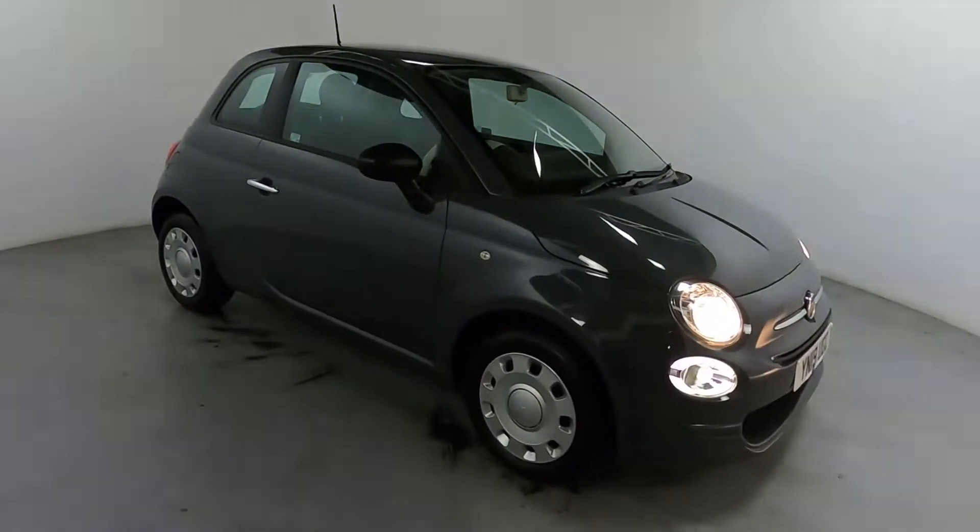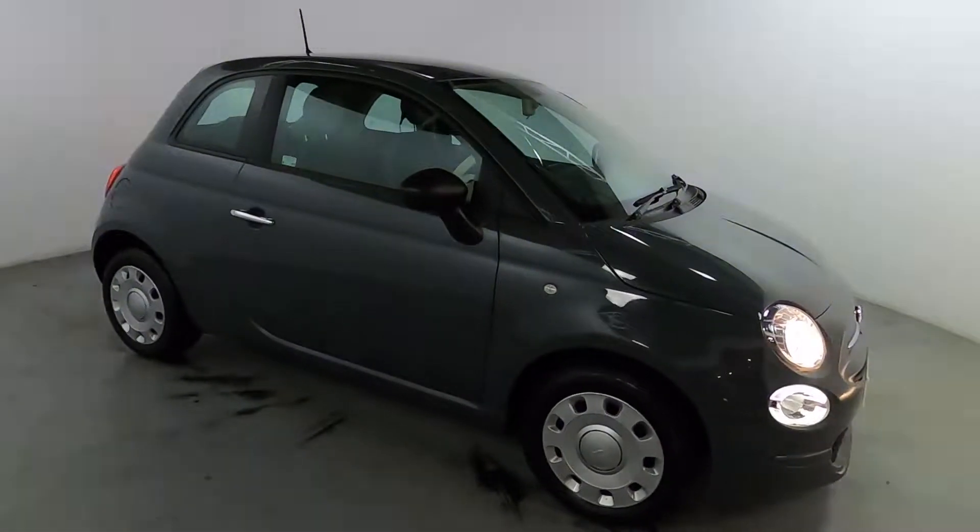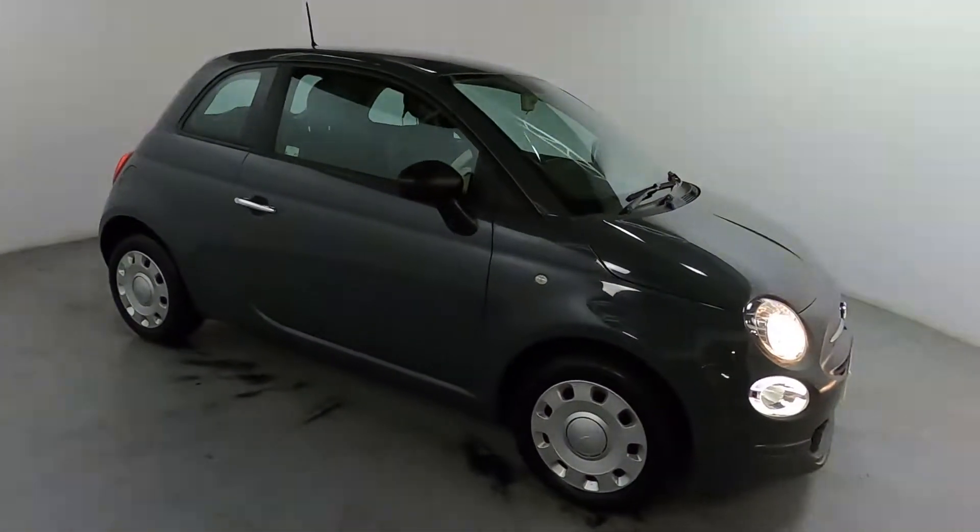That's the perfect little daily driver, especially if you're a first-time driver or doing a lot of tight city driving. It's nice and short and narrow and nice and easy to drive.